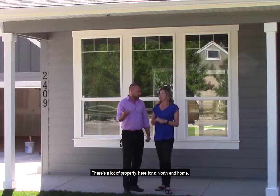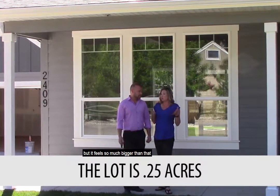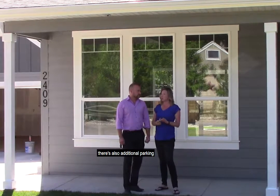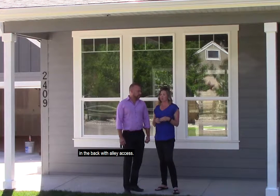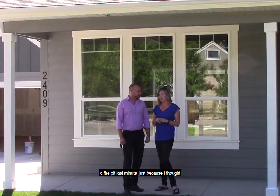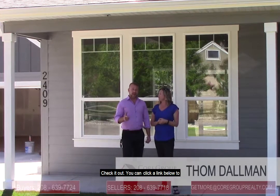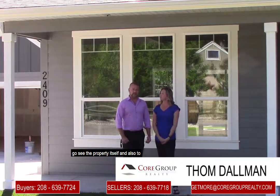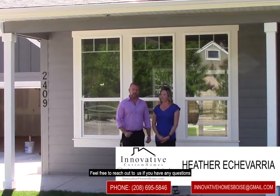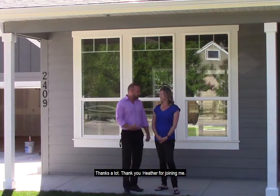It's a big lot too — there's a lot of property here for a north end home. I think it's about 0.25 acres, but it feels so much bigger than that for a 3,000 square foot home. You've got RV parking in the front, additional parking in the back with alley access, and a huge backyard. We added a fire pit last minute because I thought it needed one back there, and it's a beautiful fire pit. You can click the link below to go see the property itself or view any other homes. Feel free to reach out if you have any questions or would like to schedule a showing. Thanks a lot. Thank you, Heather, for joining me.